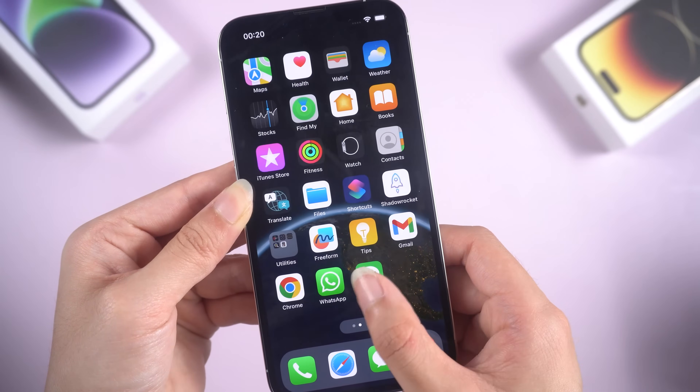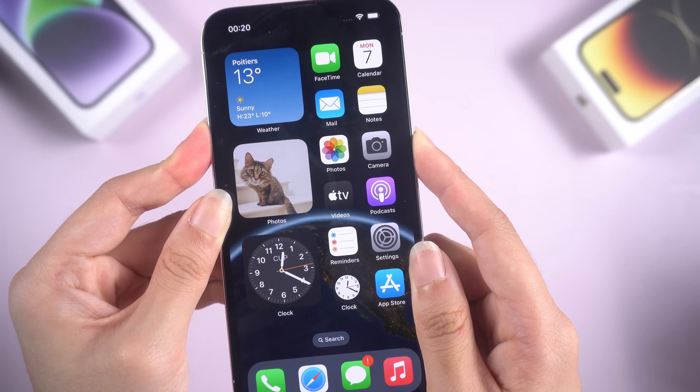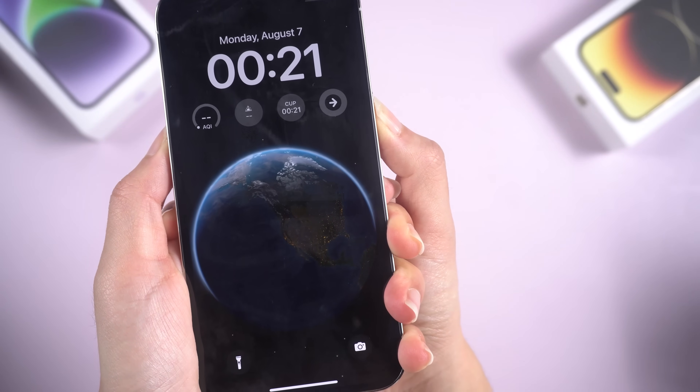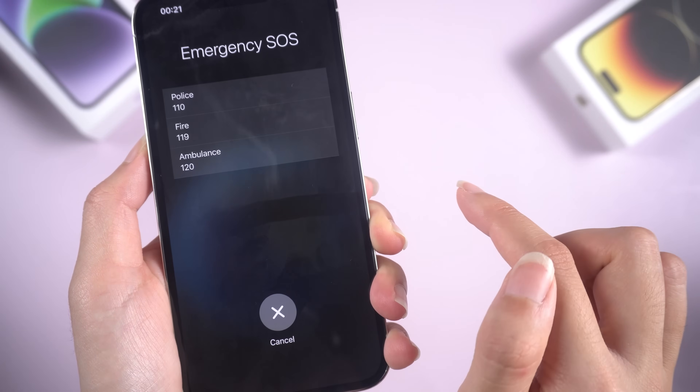Welcome back to Tenorshare, everyone! Sometimes when you press the power button and one of the volume buttons simultaneously, or you press the sleep-wake button of your iPhone successively five times, your iPhone will enter SOS mode.